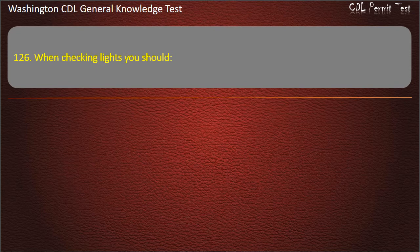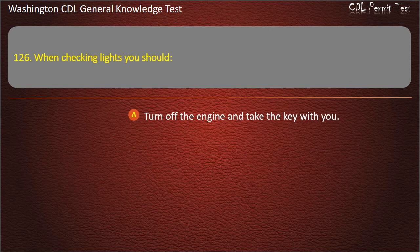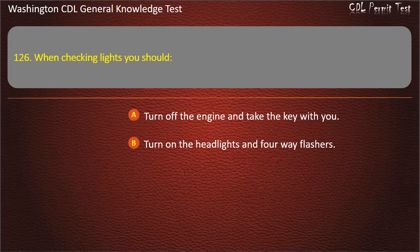Question 126. When checking lights, you should: Turn off the engine and take the key with you; Turn on the headlights and four-way flashers; Both of these answers are correct. Answer: Both of these answers are correct.